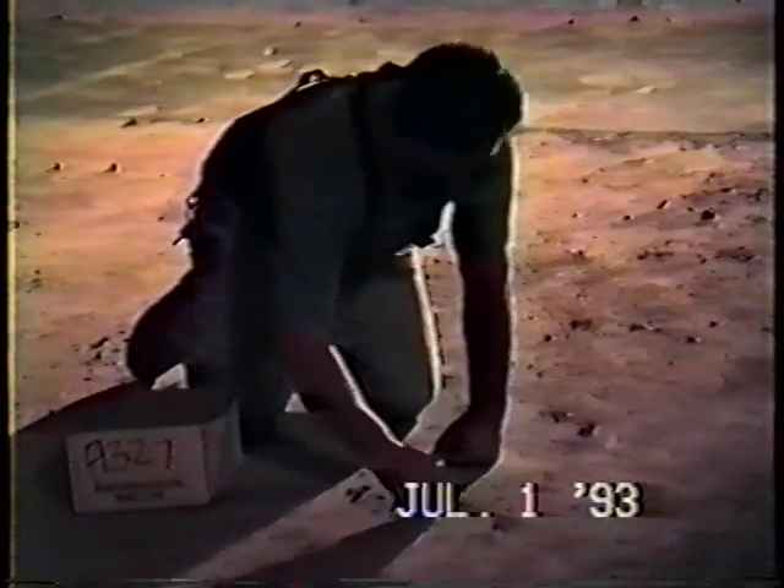The movie projectors are installed in the booth. The stage has been built and the auditorium is being prepared now for the installation of the seats. The walls have been painted, the light fixtures repaired in the auditorium, and I'd say we're three quarters of the way.